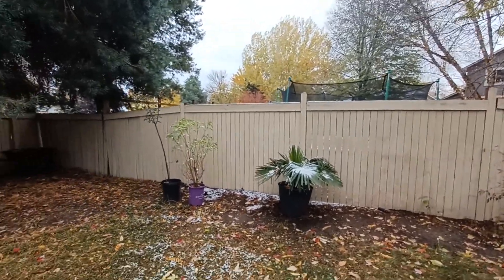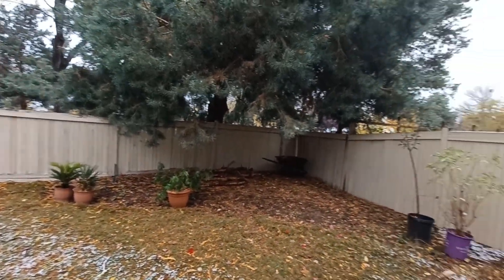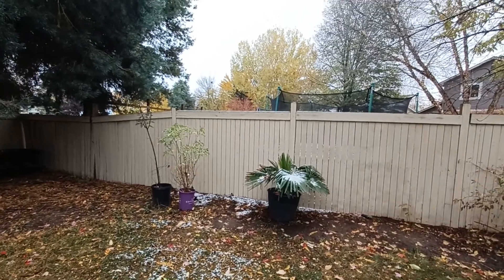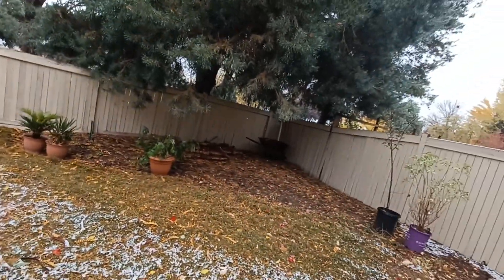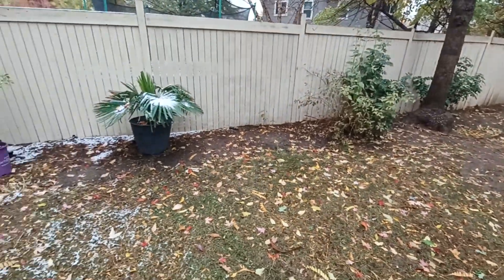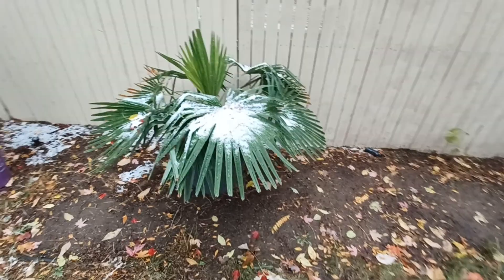Hey everybody, hope you're doing well. It's November 9th, 2022, the day after election day. It's currently 33 degrees and there are some flurries right now. This is our first major snow of the year — most of the time it's just snowed and immediately melted. There's a little bit staying, and as you can see there's some snow on the windmill palm.